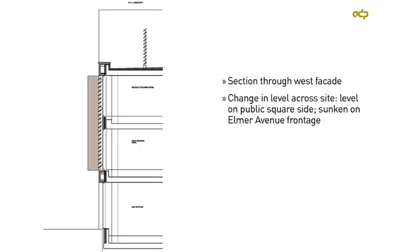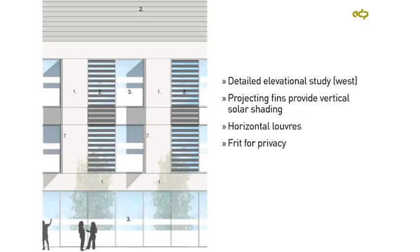There was a slight fall across the site, so we had a level entrance on the public square side, which meant we could dig the building into the ground by about a metre on the Elmer Avenue frontage, which just helps to reduce the scale. In the detailed elevational study of the western elevation, you can see the projecting fins providing the shading and horizontal louvers shading other windows. We also introduced a frit for privacy, as there are a number of offices on this façade.